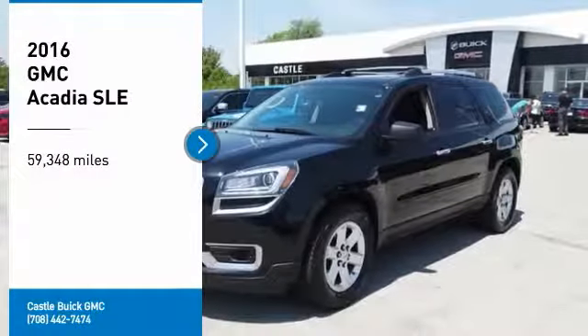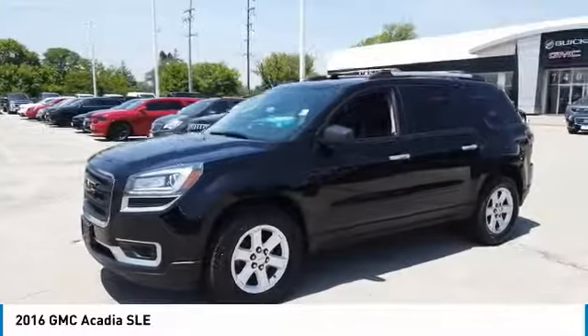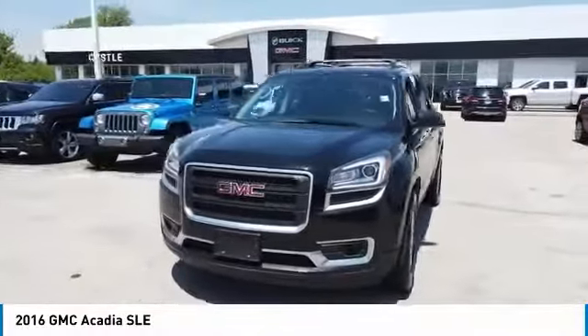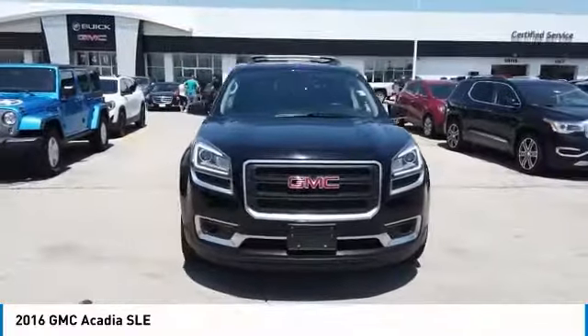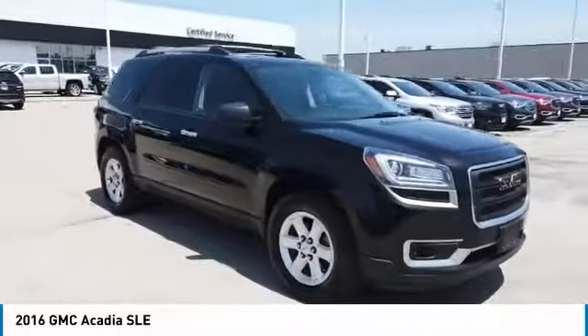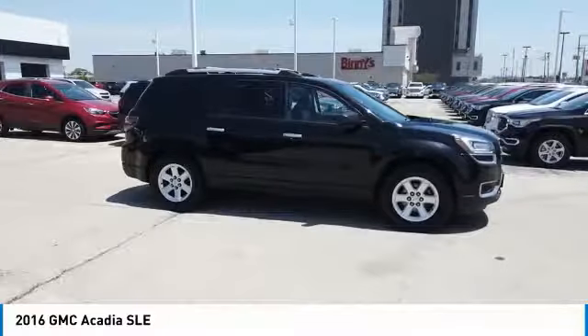We are pleased to show you the 2016 Acadia. The GMC Acadia has great capability coupled with exceptional safety, offering better highway fuel economy than any other 8 passenger SUV, advanced technology and thoughtful ergonomics. The Acadia is a premium utility that rejects compromise.